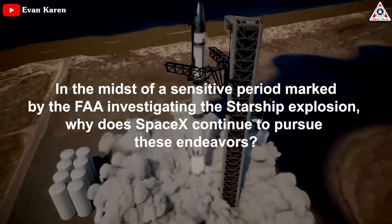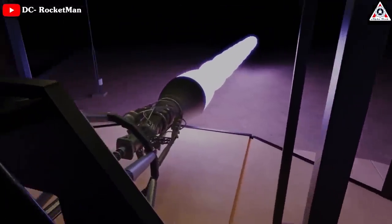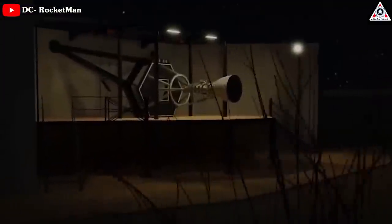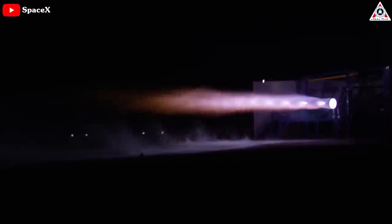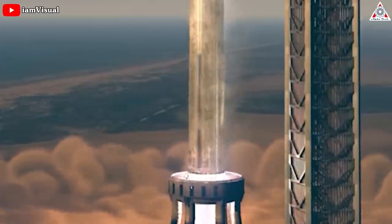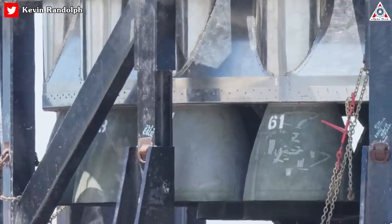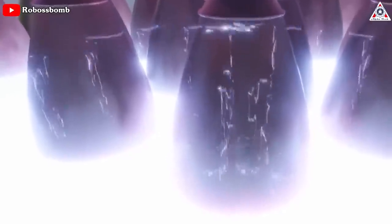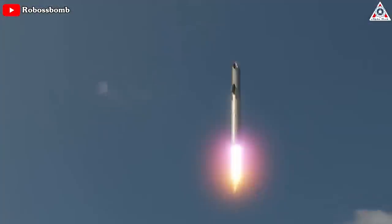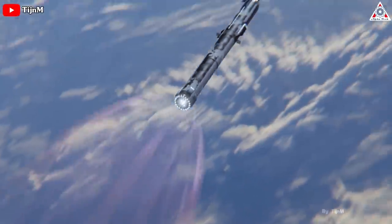This raises the question: in the midst of a sensitive period marked by the FAA investigating the Starship explosion, why does SpaceX continue to pursue these endeavors? Perhaps there's an aspect of the engine we've yet to fully comprehend. Having a higher maximum thrust doesn't necessarily mean Raptor 3 would operate at that level. If Raptor 3 can provide a peak thrust of, say, 120%, it means it can operate at a thrust level similar to Raptor 2 while experiencing significantly less stress. Its primary advantage lies in running at a much higher safety margin and lower stress during normal operation.